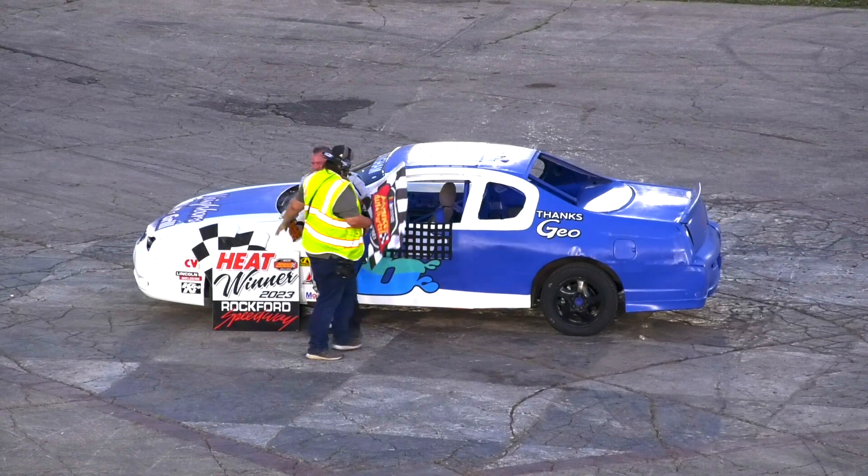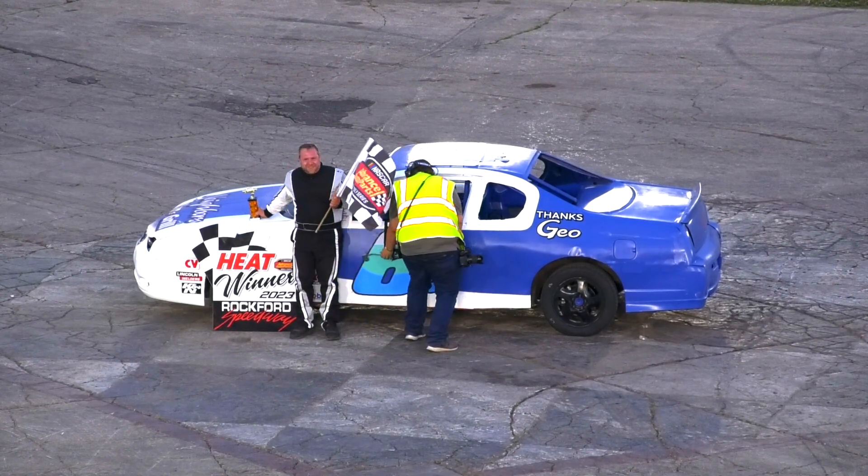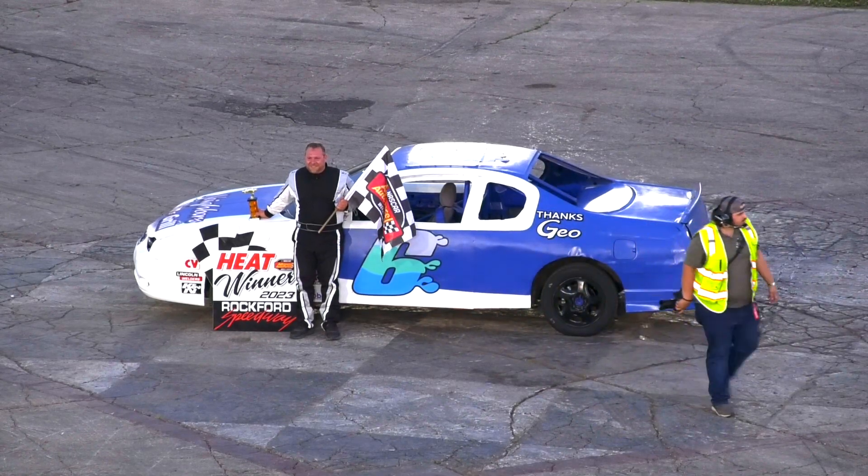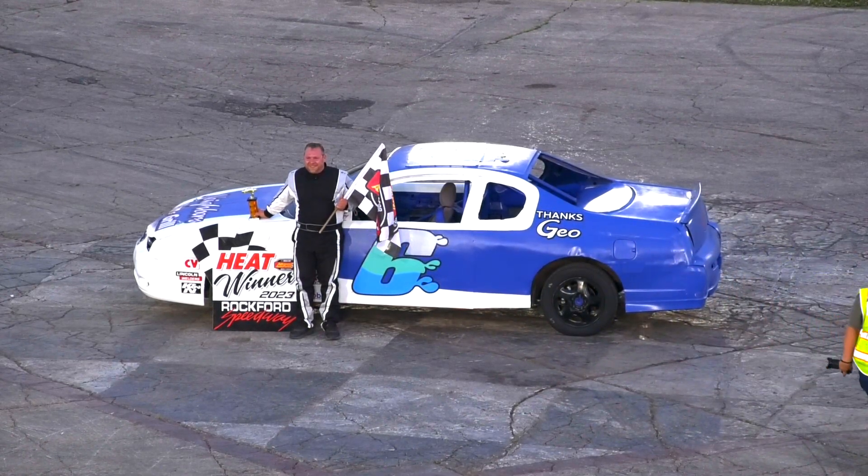And that will conclude all the heat races for the Sixers now. As we're getting ready to go feature racing here for the Illini Midgets — they're going to run 15 laps.